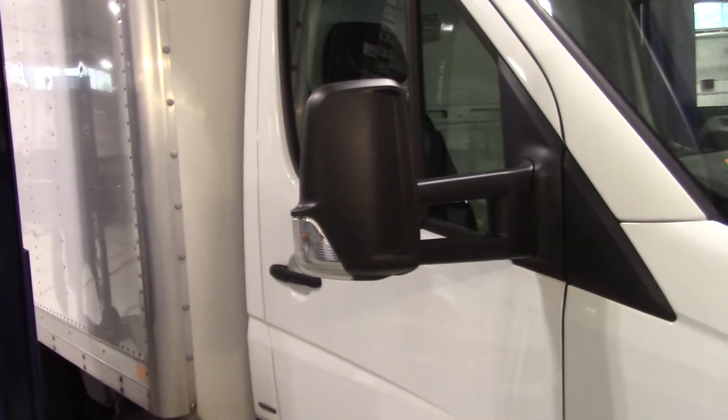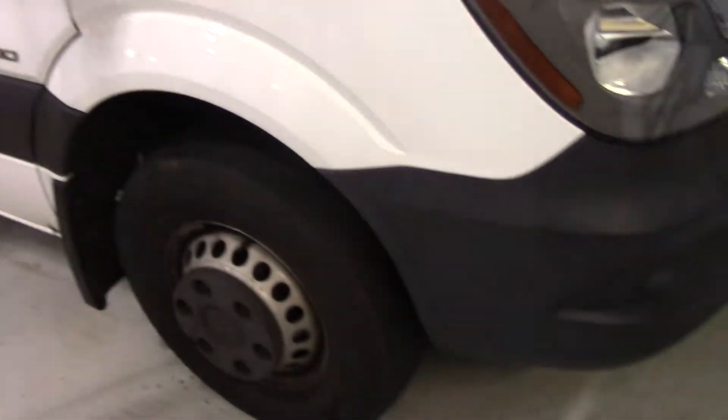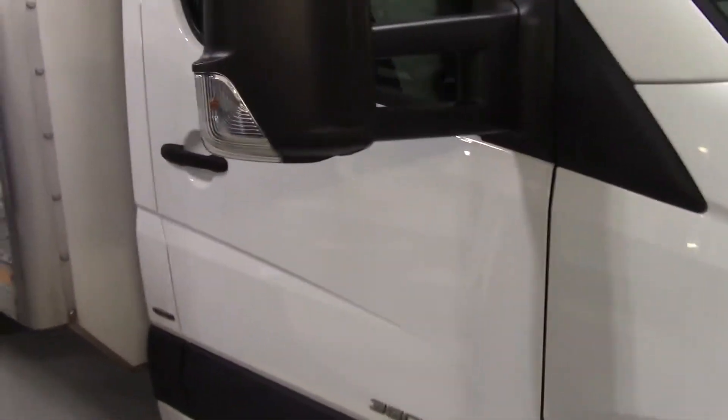Hi John, Chris from Mercedes-Benz Hanover. I just wanted to touch base with you. The truck that you're interested in is in service right now. It has not been cleaned yet but I just wanted to give you kind of an overview on it.